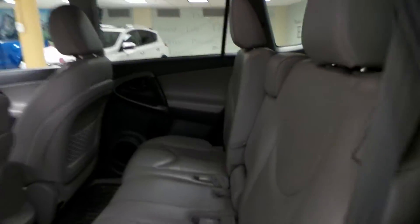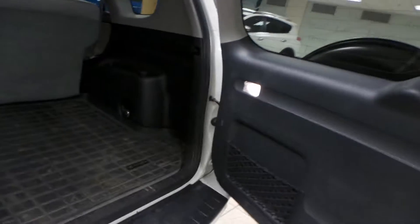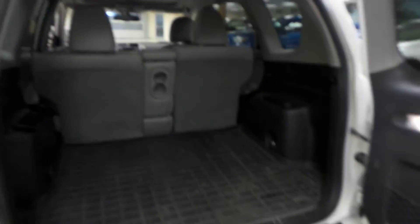Rear floor mats. Seats are in awesome condition. You can also drop down that middle seat for cup holders and an armrest. Around back, rear window defrost. You also have that full-size spare tire in its carrier. Rubber mat in here. Tons of room for your cargo — you can also flatten down that second row seat for a little more room.